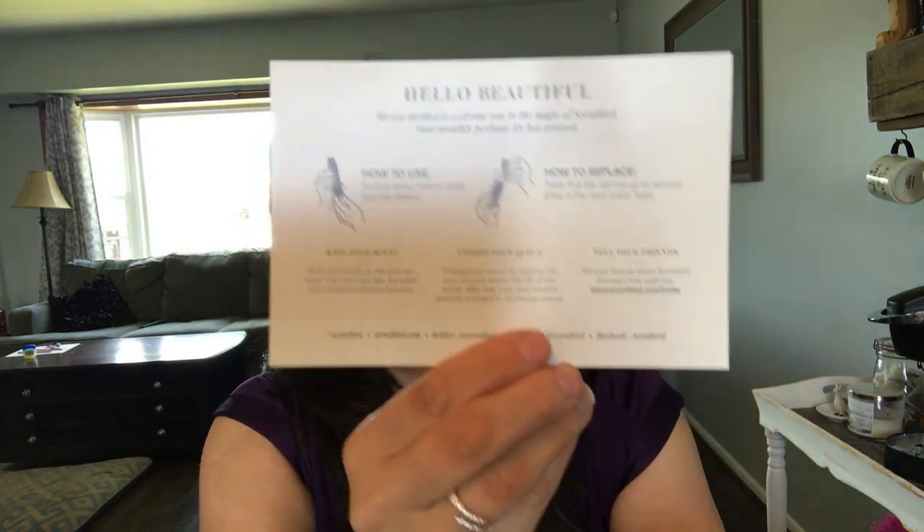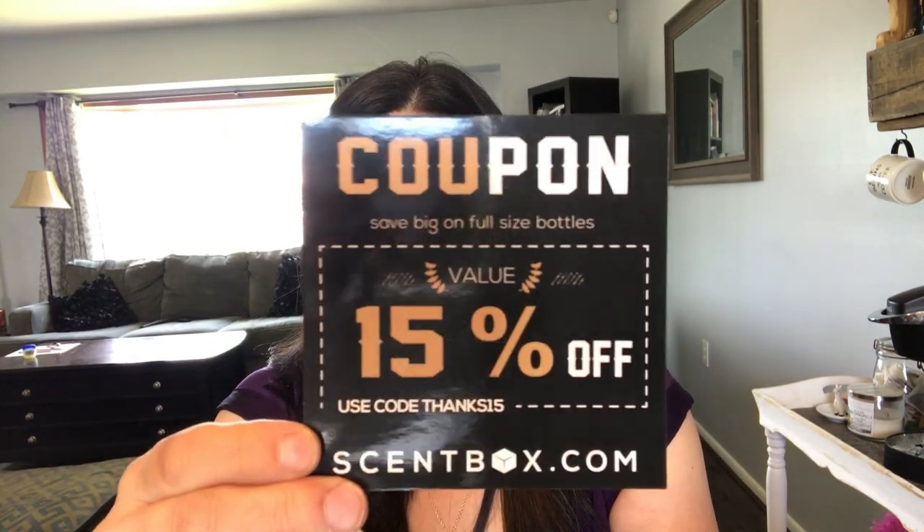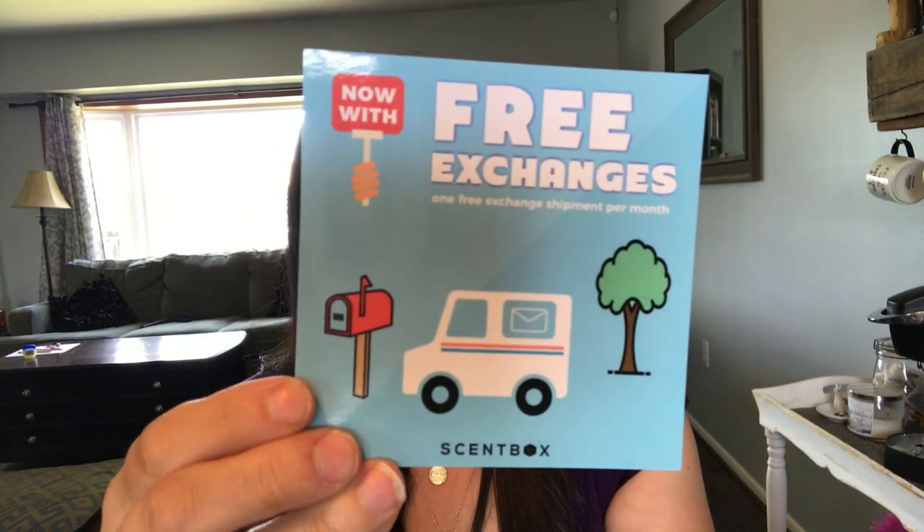Scent Box includes a coupon for 15% off any full-size fragrance, a card explaining the free exchange policy, and an invoice of your purchase. Scent Bird includes a pamphlet on how to use the atomizer and a card with your chosen fragrance along with all the different scent notes. I'll link my in-depth comparison review video below.